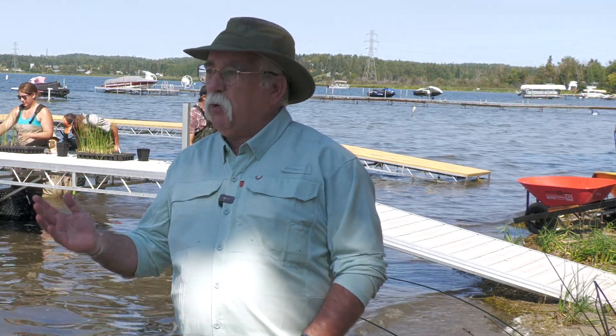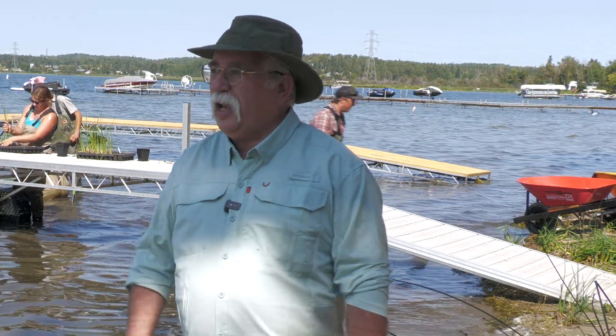Hey everyone, I'm Michael Short. Come on, let's go outdoors. Welcome to Wabaman Lake. What a great day to be out here.